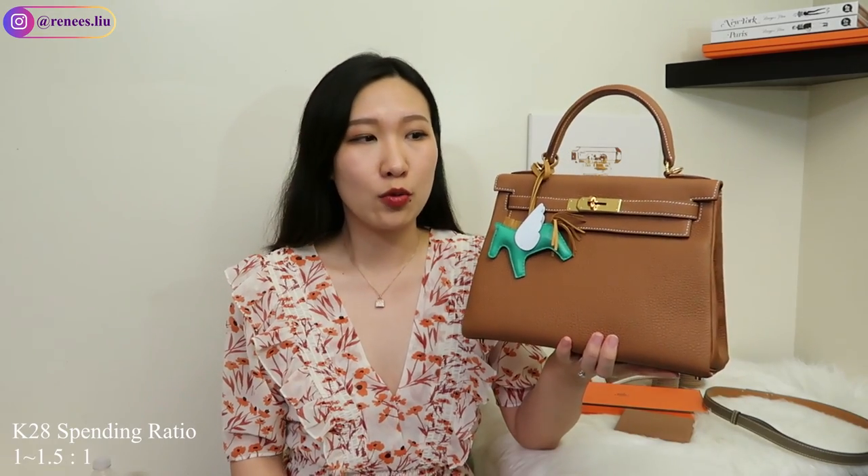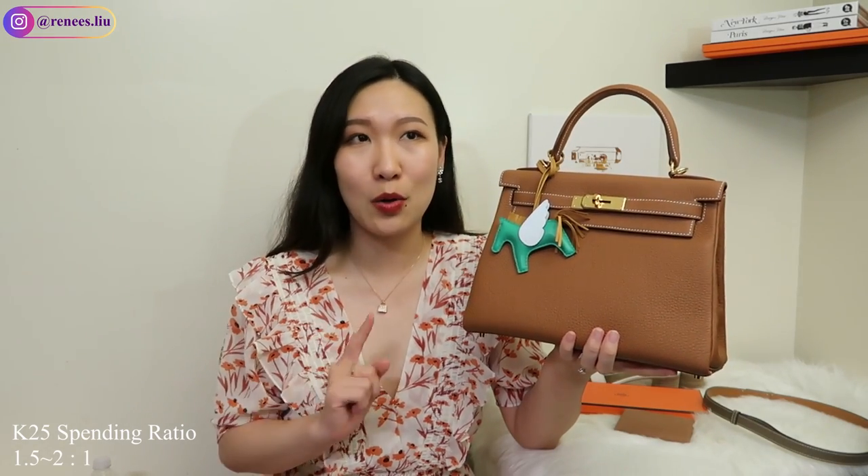According to my research, if you want to get a Kelly 28, the spending ratio is around 1 to 1.5 to 1. But if you want a Kelly 25 — especially in Sellier style, which is the most popular — you will have to spend over a 1.5 to 1 ratio.